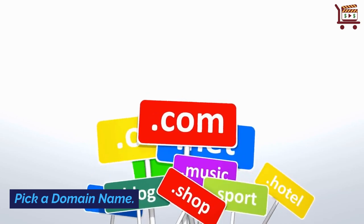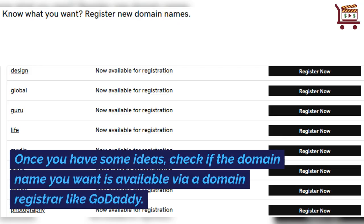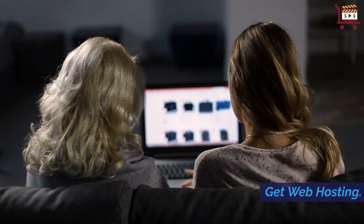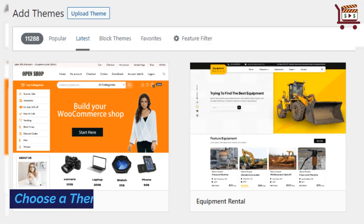Research a niche. Pick a domain name — once you have some ideas, check if the domain name you want is available via a domain registrar like GoDaddy. Get web hosting. Install WordPress. Choose a theme.